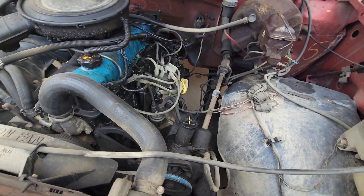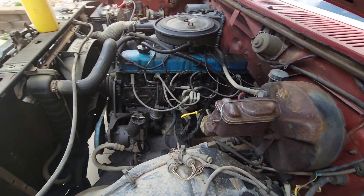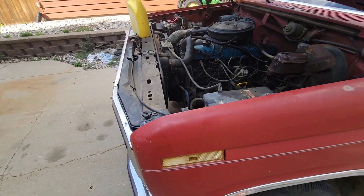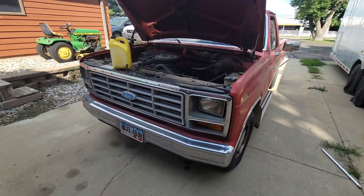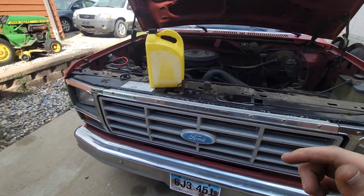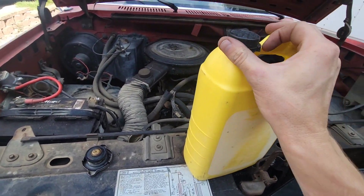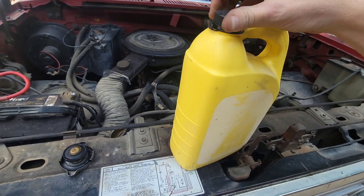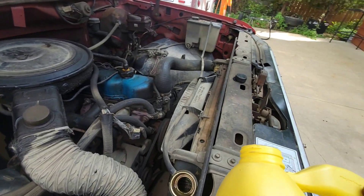You'd never guess it by looking at her, but the old girl leaks more than she holds. But she's done every dirt bike trip this summer so far — let's see why it can't do it again. The only real concerning one is the leak in the radiator; all the other stuff pretty well sorts itself out.